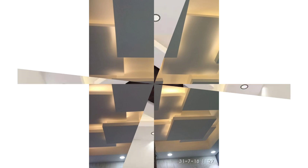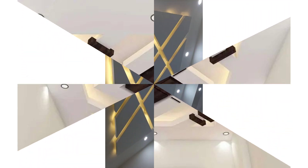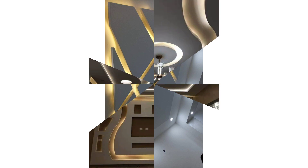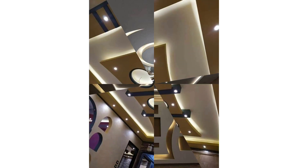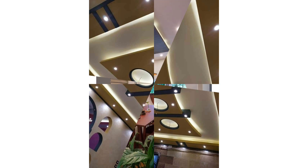Gypsum boards come in a prefabricated form — they are manufactured in a factory and merely assembled on site. These boards come in various sizes and can be easily installed by attaching them to a metal framework. Since they are produced in factory conditions, the boards are consistent quality-wise and provide a seamless finish with minimal joints. Installation of a gypsum false ceiling is efficient, mess-free, and time-saving, and gives a finesse to the ceiling that POP cannot replicate.